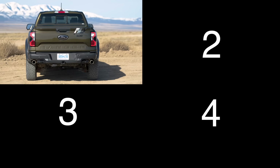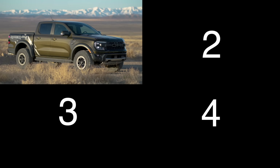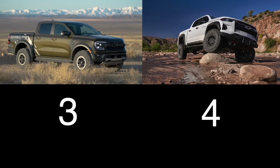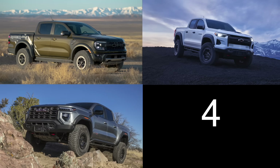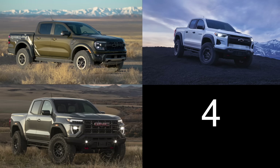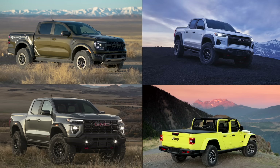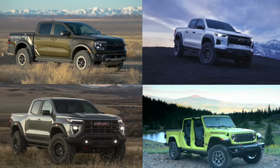For mid-sized truck alternatives, here are four vehicles to consider. First, the Ford Ranger Raptor with a 3.0-liter EcoBoost V6, 405 horsepower, starting over $80,000. The Chevrolet Colorado ZR2 with a 2.7-liter high-output turbocharged four-cylinder, 310 horsepower, starting at almost $61,000. The GMC Canyon AT4X with the same powertrain as the Colorado ZR2, but starting at almost $70,000. And the Jeep Gladiator Rubicon with a 3.6-liter Pentastar V6, 285 horsepower, starting over $60,000.